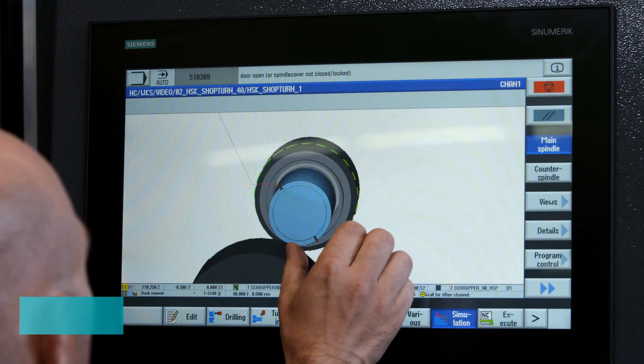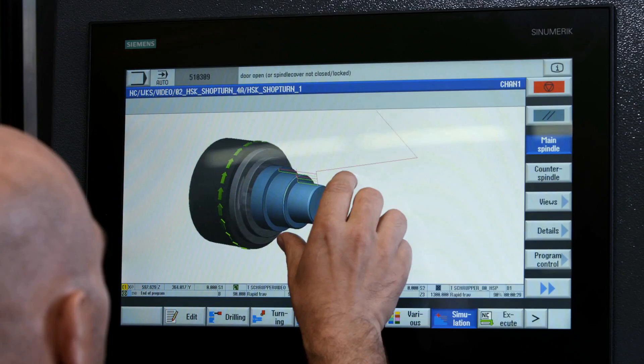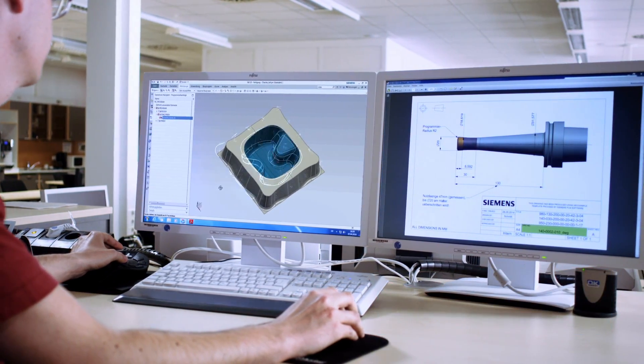Modern multi-touch functionalities significantly simplify operation. With the seamless CAD-CAM CNC sequence, the machining data is transferred to the machine without the need for paper.